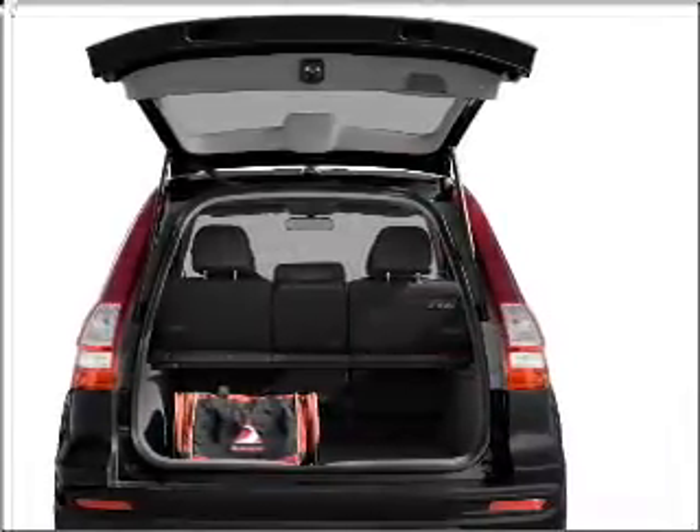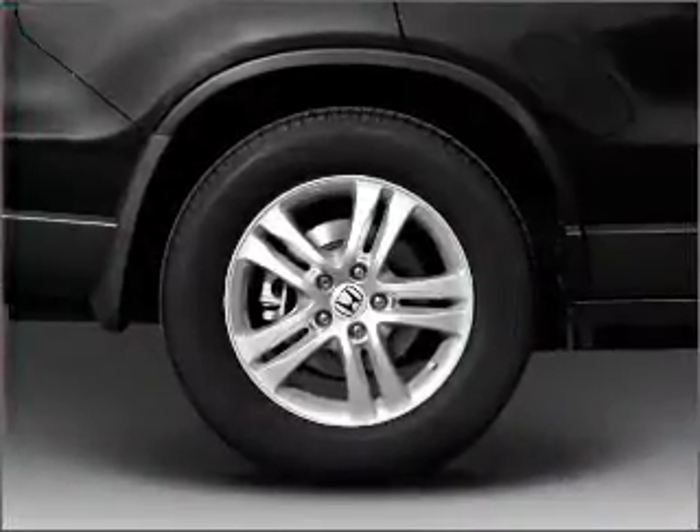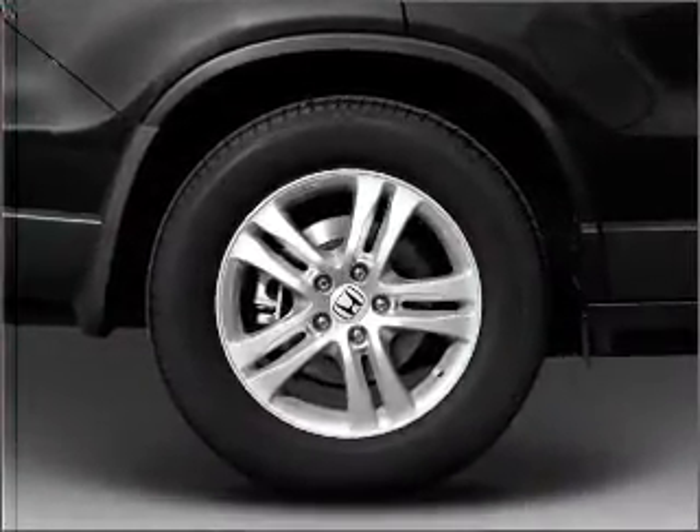Premium wheels give a more luxurious look. You will appreciate the safety feature of anti-lock brakes. The sunroof lets fresh air in, and memory settings are one of many features.